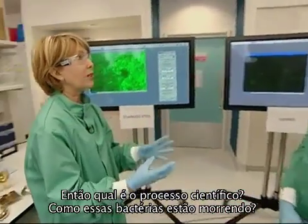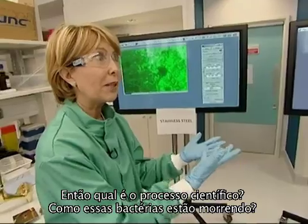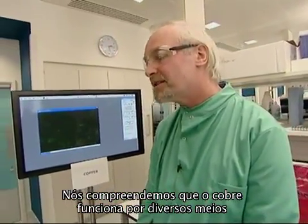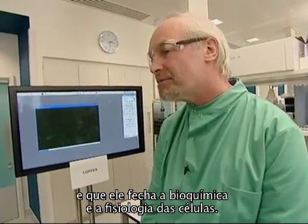Now, what is the scientific process that's happening here? How are these bugs being killed off? Well, we're starting to understand that copper works by multiple means — it shuts down the cells by chemistry and physiology.